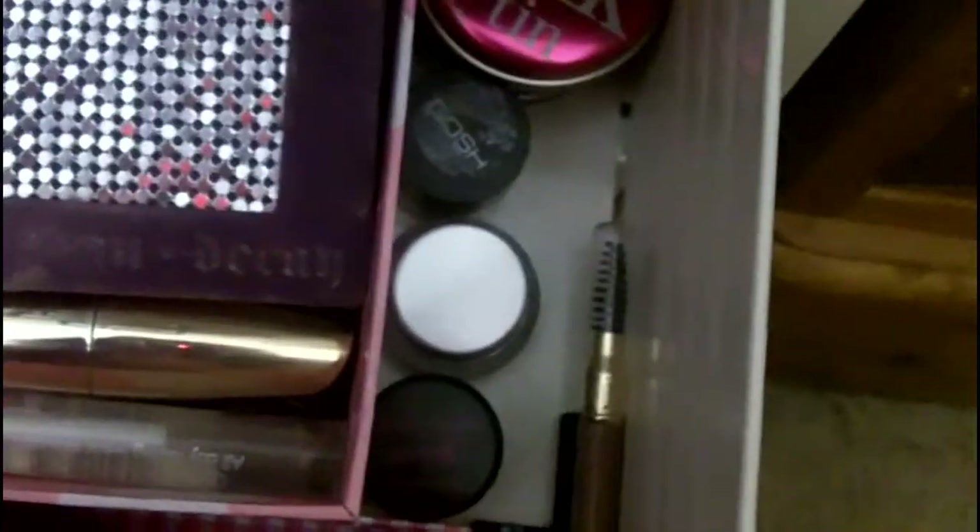Then I move on to my brows. I've got my Urban Decay brow box here and my Gosh brow kit, some eye sharpeners, and some Vaseline. These are my brow pencils — I've got High Brow by Benefit. The one I use the most, as you can see it's been sharpened to death, is the Rimmel one. I've got an Urban Decay one and then some brow gel from Gosh. Back here are some eye dusts and glitters from Barry M and Gosh, and my liquid liner from Maybelline, and then just some Vaseline.